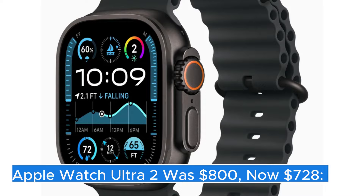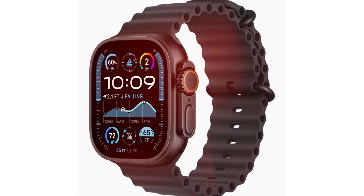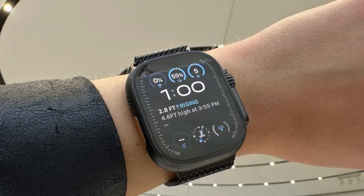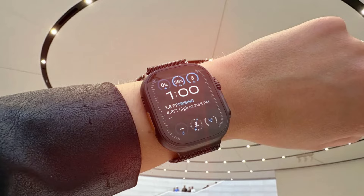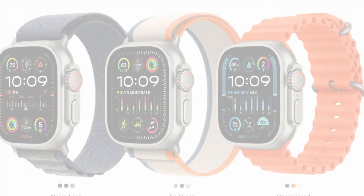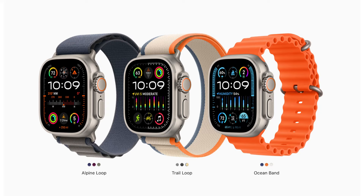Apple Watch Ultra 2 — the Apple Watch Ultra 2 marks a significant evolution in Apple's line of smartwatches, boasting a range of enhancements that cater to both everyday users and outdoor enthusiasts alike. Designed with durability and functionality in mind, the Ultra 2 features a robust titanium case that can withstand harsh environments, making it a reliable companion for adventurous activities such as hiking, diving, and extreme sports.